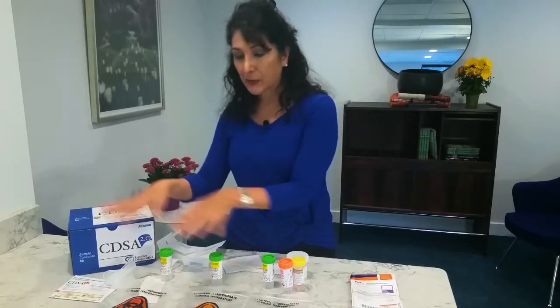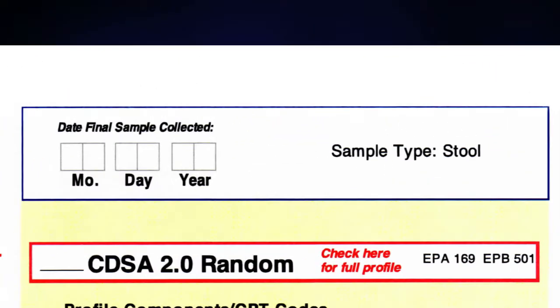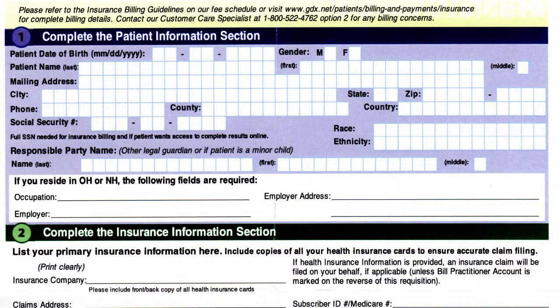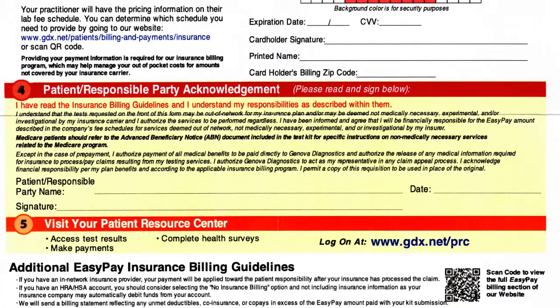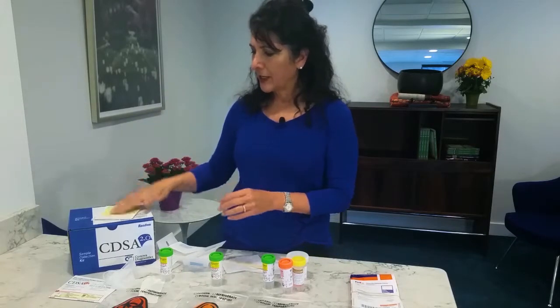Put all of these into the box — the box protects everything from getting squished. Then take your requisition form. At the top of the requisition form, put the date of the last collection. On this page, we have already filled out what is being tested and the price. On the back side, fill out all your personal information. If the lab is going to be billing your insurance, fill out your insurance information. Fill out your credit card information with the price shown on the front. If you don't want to use a credit card, send a check written for the exact amount. Make sure the date of the last collection is filled out. Fold it all up and put it in the box.